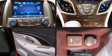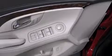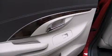Premium sound drives 11 speakers, providing you and your passengers a sensational audio experience. In the event of a rollover collision, side curtain airbags provide additional protection for outboard seated passengers.